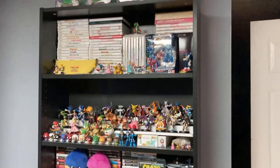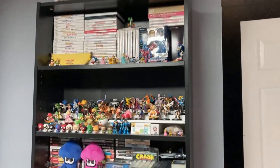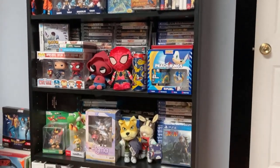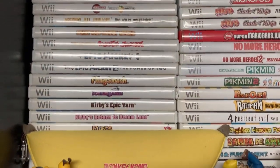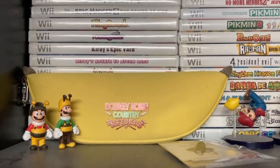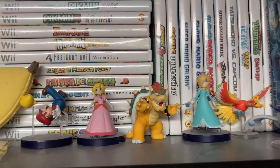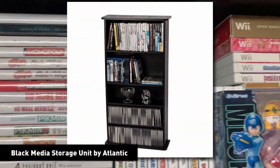The first tip is kind of obvious and self-explanatory: shelves are going to be your best friend if you want to display your collection. Bookcases, multimedia storage, or custom shelves is the method I would go for personally. Bookcases may not fit your games to their exact dimensions, but you can fit little figurines and collectibles in front of your games to personalize your collection more on the shelf. Multimedia storage units will fit most games and movies on there perfectly.